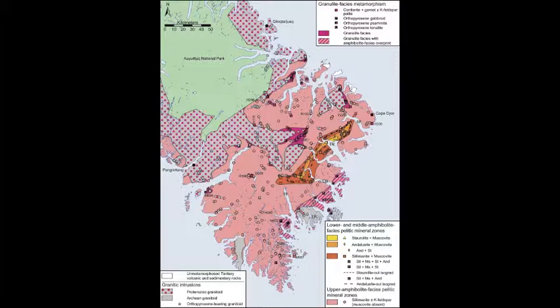The different colours represent parts of the crust that were buried at different depths and heated to different temperatures. I know it looks simple, but this one-page map depicts the entire metamorphic story, which gives a number of insights into this ancient mountain building event.